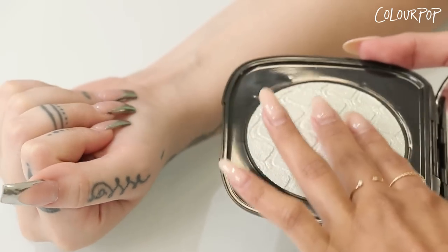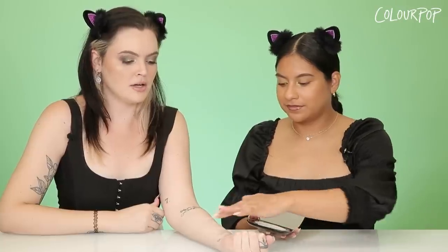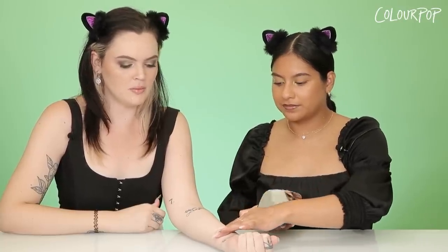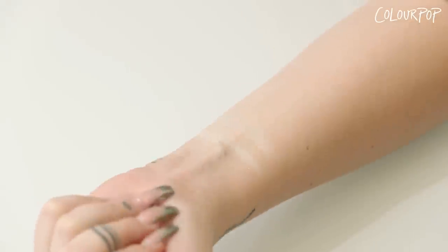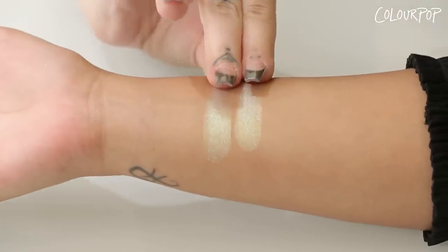This highlighter is amazing. It is a duochrome finish, so it has a green gold flip to it, which we've never done before. It's gorgeous. It looks beautiful on all skin tones.